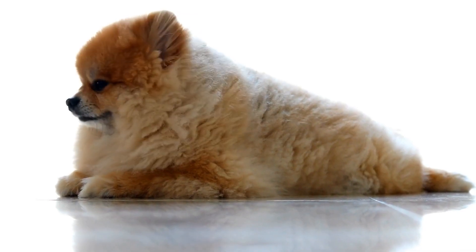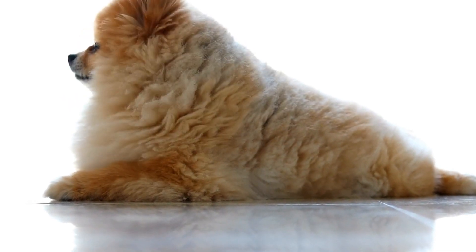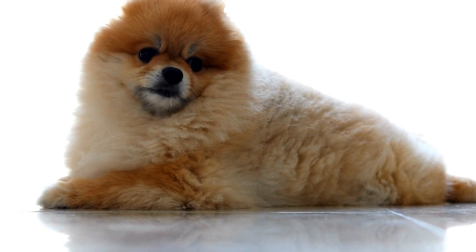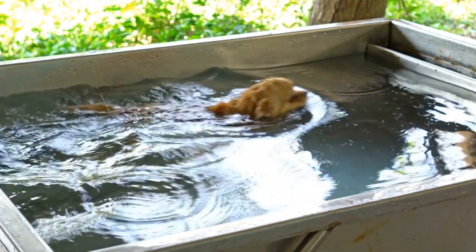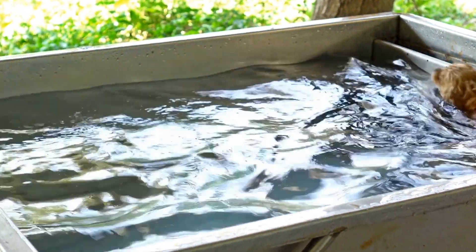When it comes to dressing up for special occasions, Pomeranians can rock adorable dresses and tuxedos. Whether it's a birthday party or a wedding, these formal outfits will make your dog the center of attention.